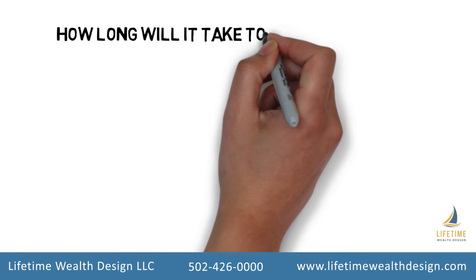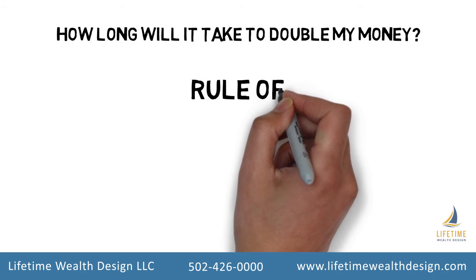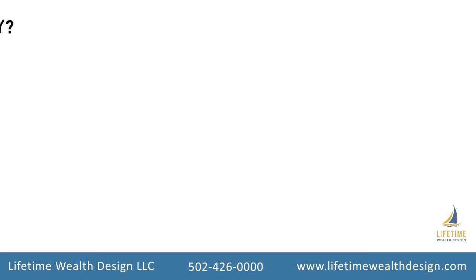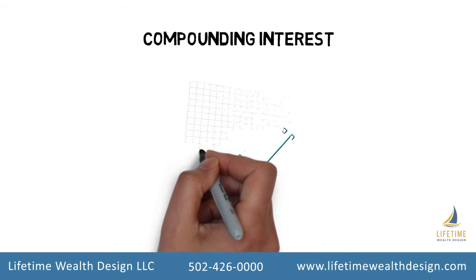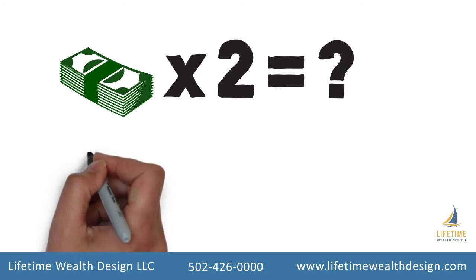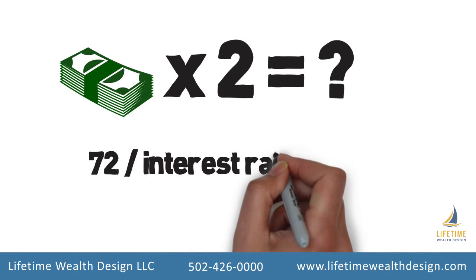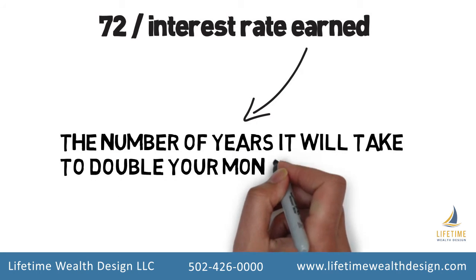People often ask us, how long will it take to double my money? You can find the answer with the rule of 72. Here's how it works. Compounding interest is the interest you earn on a growing amount of money. To find out how long it will take your money to double, take the number 72 and divide it by the interest rate earned. This will give you the number of years it will take to double your money.